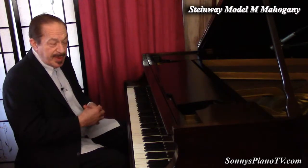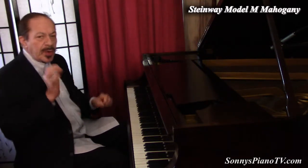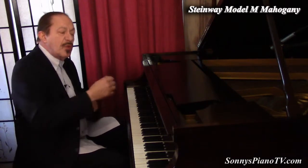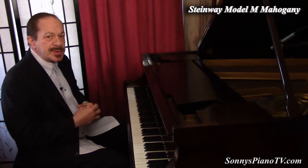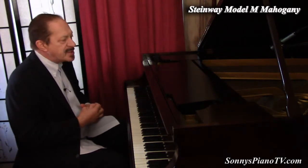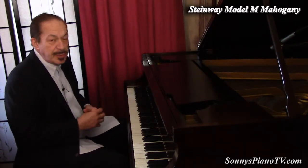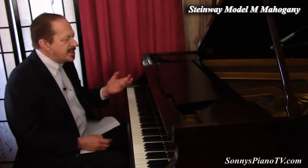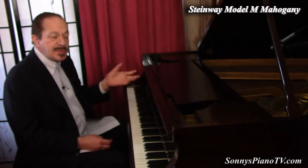Of course, when it first came here, it needed some work. We had our technicians regulate the action — that means they pulled out the action and went over each of the 88 notes, making multiple adjustments. Then they voiced the hammers to bring it back to its really full capacity. Then several tunings, and we'll give it more tunings before it leaves here. But if you're looking for a superb, excellent instrument at a very great price, this may be the piano for you.